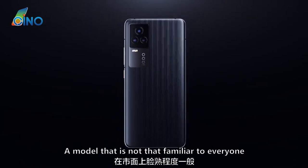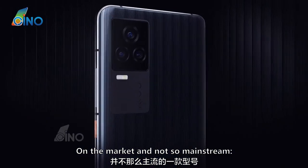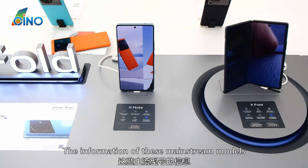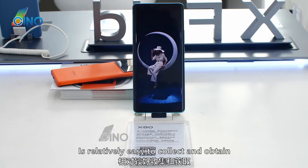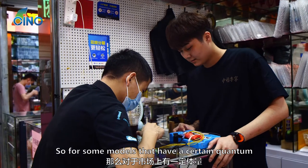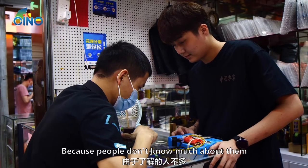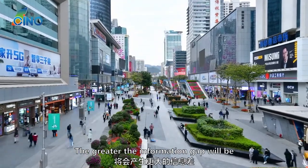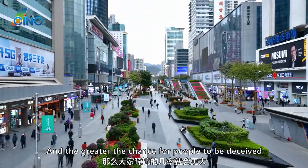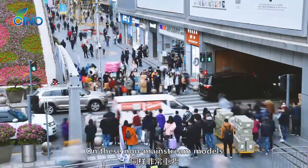Today, I will share with you a model that is not that familiar to everyone on the market and not so mainstream: the IQ7. We've talked about mainstream models for a long time, and their information is relatively easy to collect. But for some models that have a certain market presence but are not generally familiar to people, the harder it is to obtain information, the greater the information gap will be, and the greater the chance for people to be deceived. Therefore, it is also very important to know the information on these non-mainstream models.